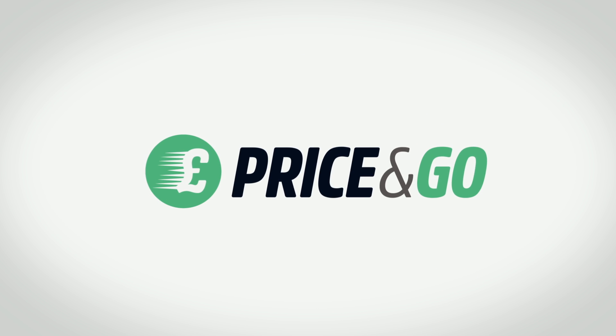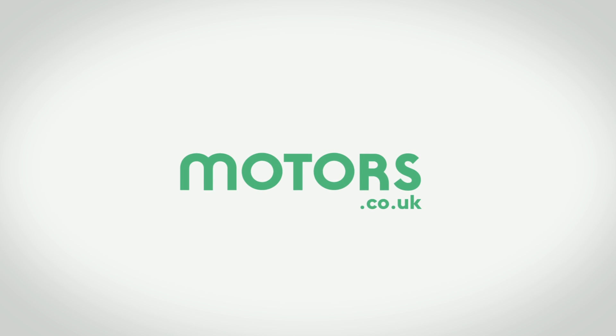The good news is that with Price & Go, the new part exchange service from motors.co.uk, not being able to trust quotes is a thing of the past.